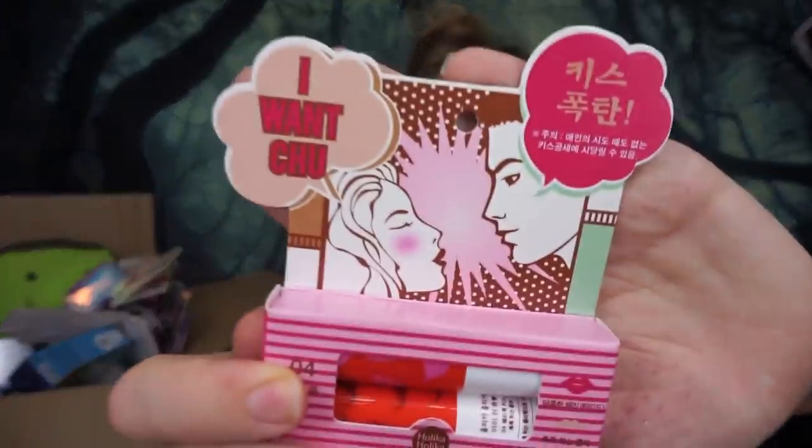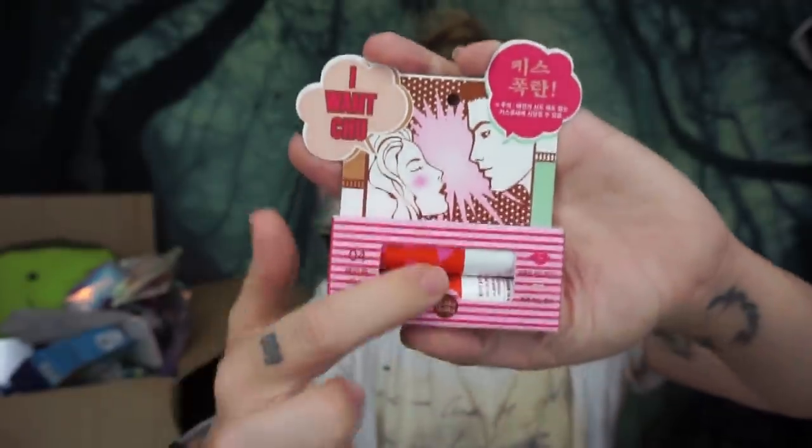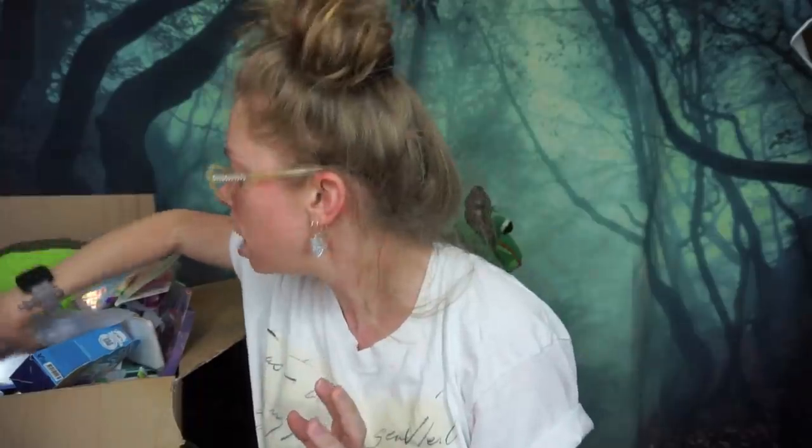This is a product I'm definitely going to save for a World's Weirdest video — I'm going to test it out with Dog Man because it is a magical double-flavor kissing lip balm. Two people are supposed to apply two different scents and then some kind of magic happens. It's called 'I Want You' — there's like a set. We're going to test it, it's going to be amazing. Up next is the Laneige Time Freeze Firming Sleeping Mask.